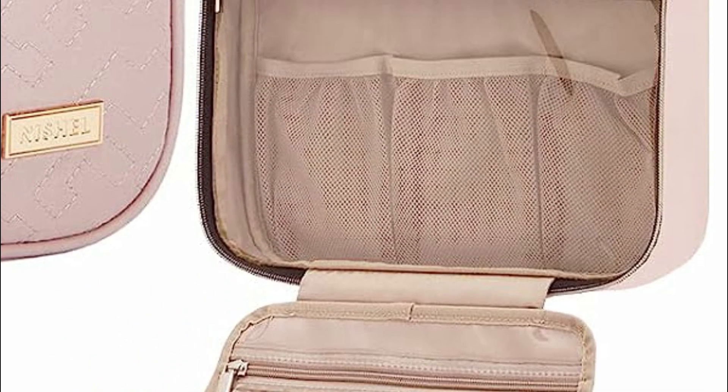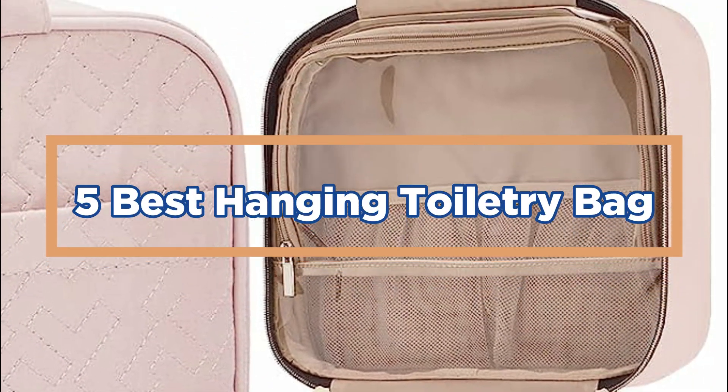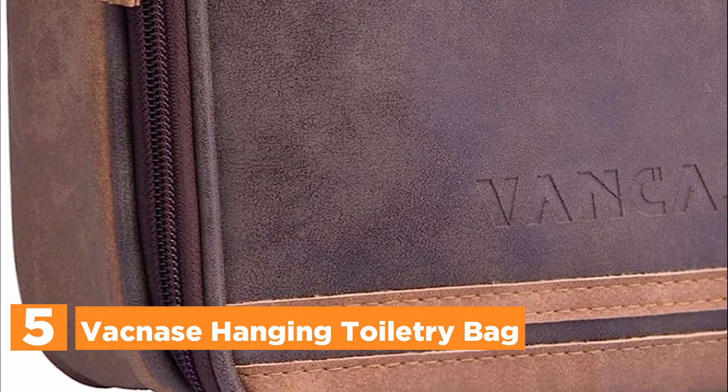In today's video, we will show you the top 5 best hanging toiletry bags. So let's get started. Starting our list at number 5, the Vaknase Hanging Toiletry Bag.